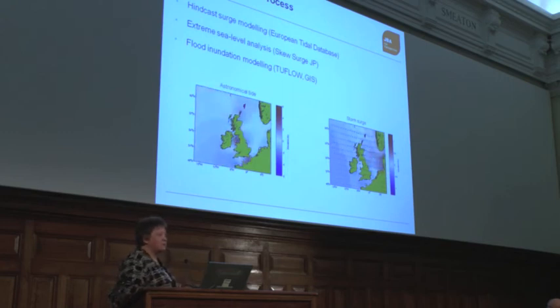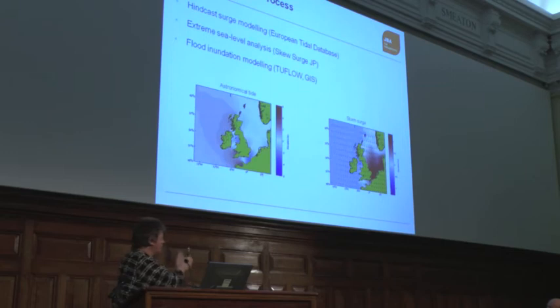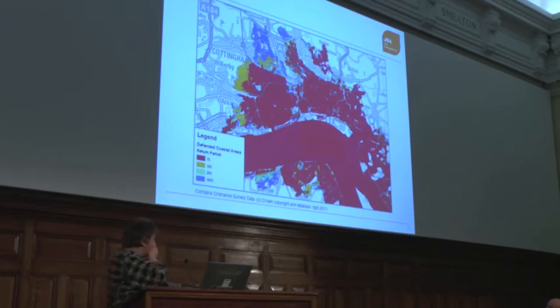I think that's one of the problems with flood mapping — people worry about what's already happened and forget what could happen. It really is a balance: you can't just look at the past, you've got to think about what's possible going forward. That's a fairly typical example of coastal modelling — undefended, as though a defence has failed in whole.